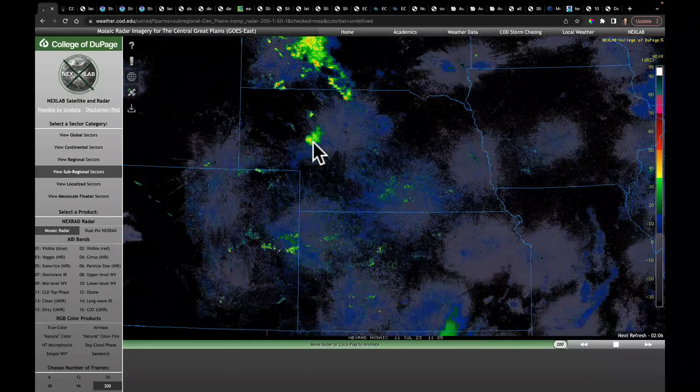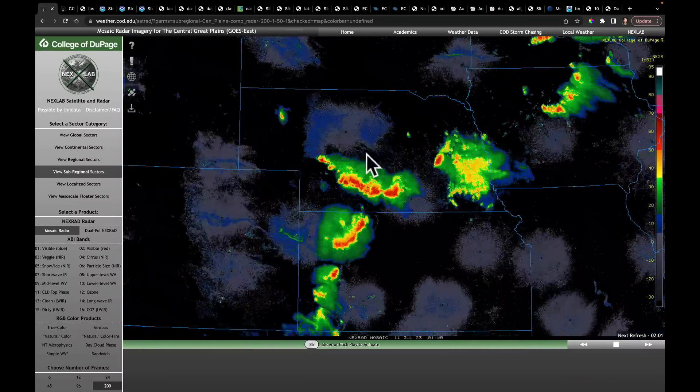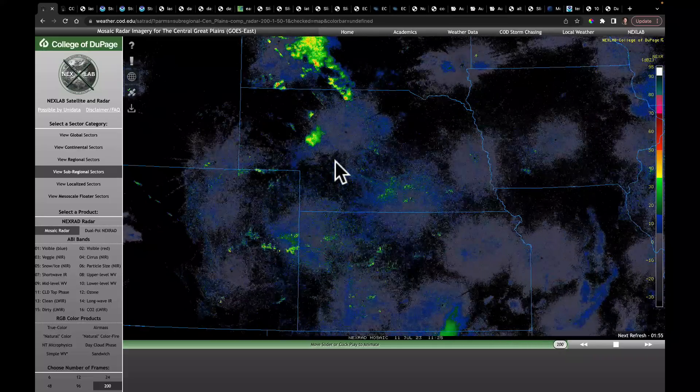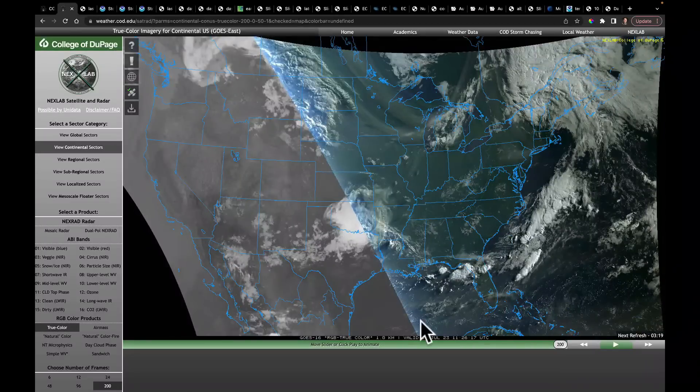That just tells me the strength of the downdraft of these storms, producing such a sizable cold pool that both propagated forward and backwards — indicating just how powerful they were. Also, the stronger the downdraft, the greater the wind damage. And certainly we saw a lot of that in here as well.